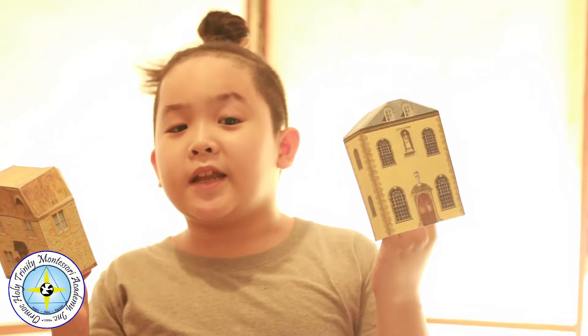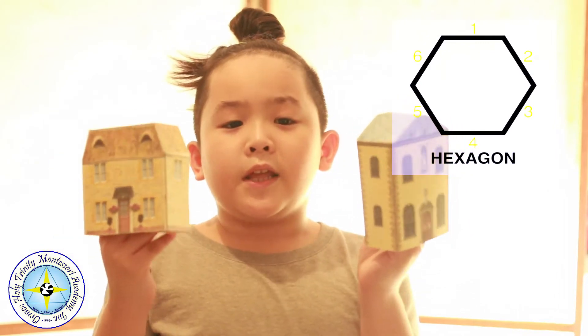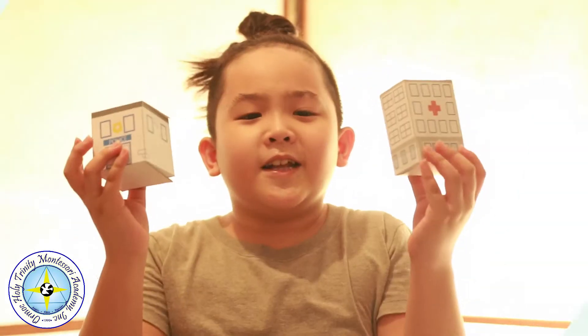These two buildings have six sides. What is a six-sided polygon called? A hexagon. This is an irregular hexagon, because it doesn't have equal sides.